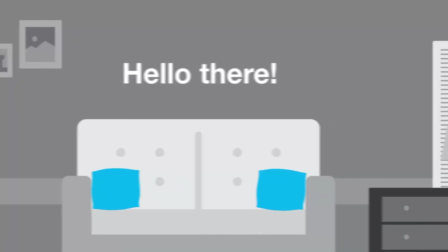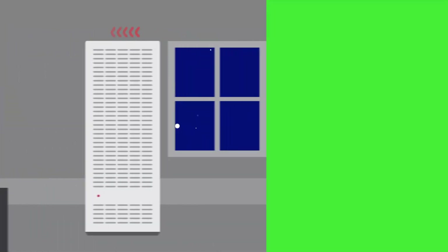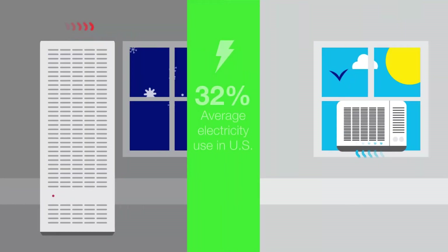Hello there. Last year, heating and cooling homes in the U.S. accounted for 32% of all electricity use. Spending more time at home may have increased that energy use for many of us.